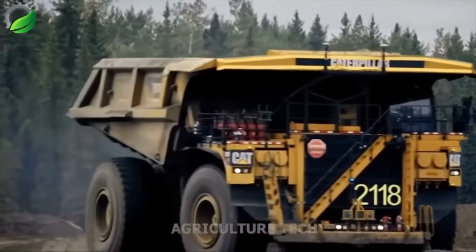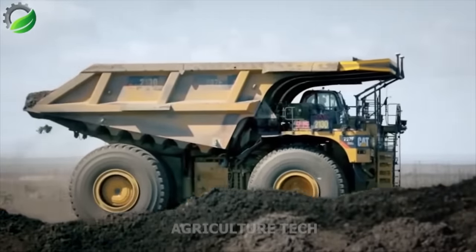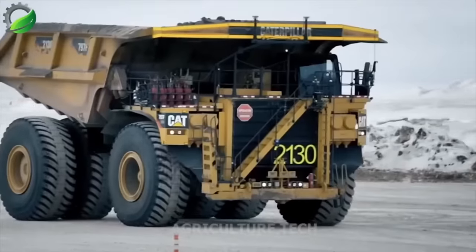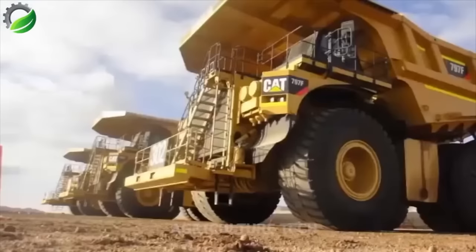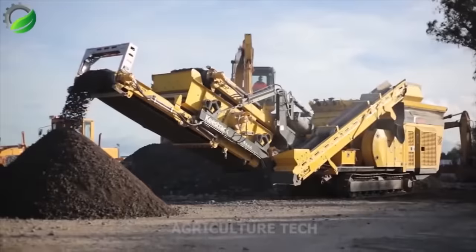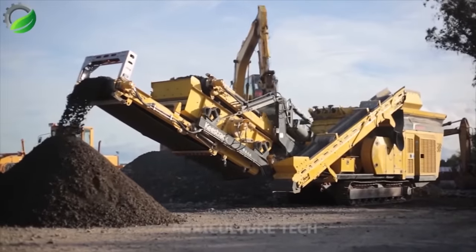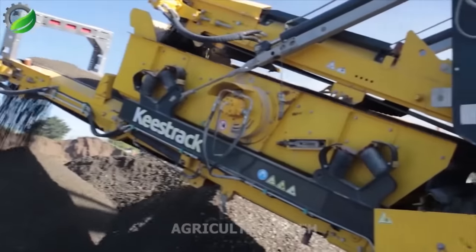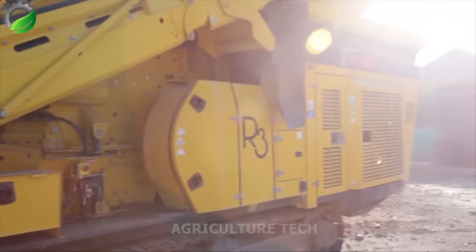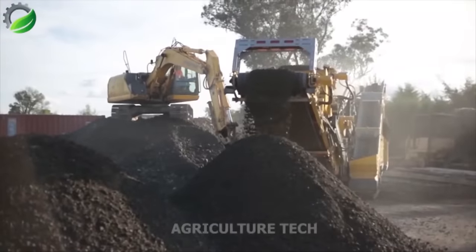The Caterpillar 797F off-highway truck is a colossal and powerful machine, known for its robust construction and capability to handle challenging terrains and extreme mining conditions. It represents Caterpillar's next-generation advancements. The R3 Impact Crusher is a highly awarded and innovative machine with a zero-emission electric drive system and exceptional safety and environmental standards, making it the world's best impact tool.